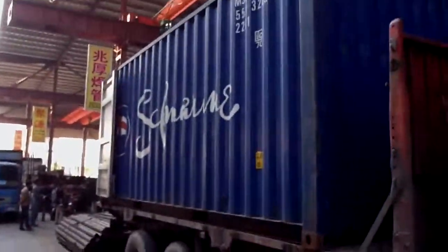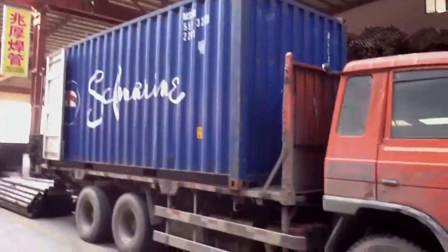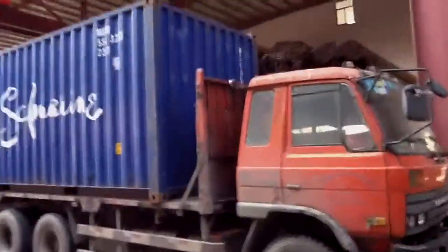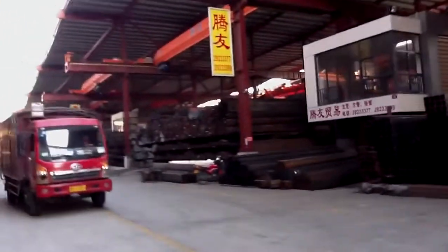This is our container. This container will be sent to South Africa, Johannesburg. It is the world's largest steel market.